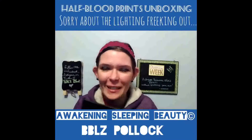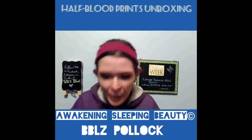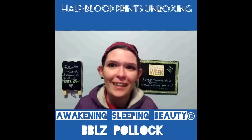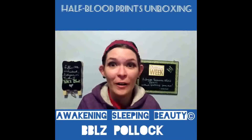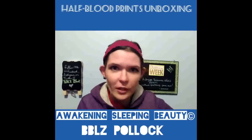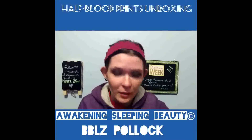It's my Half-Blood Prints from the month of March. I'm so excited — I have no idea what's inside of it. I got it and then I went straight to work, so this is going to look good. It was kind of late; usually you get it at the end of the month, and I had to wait until the beginning of the next month.